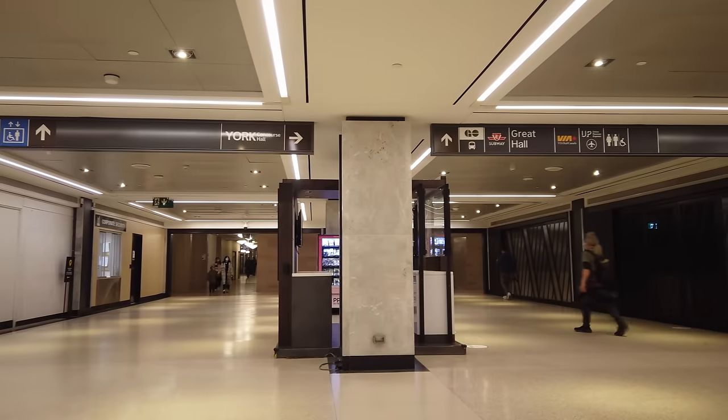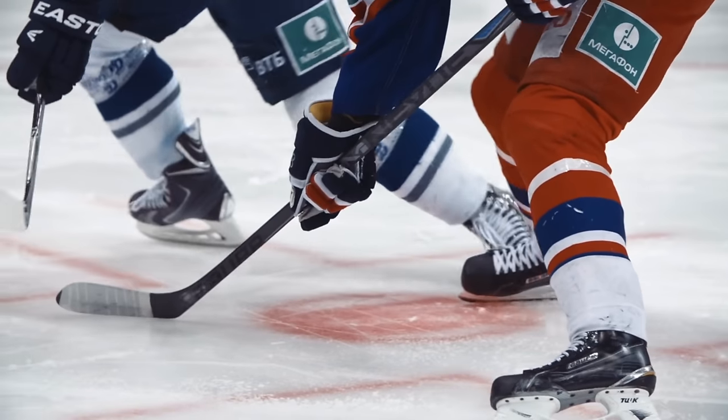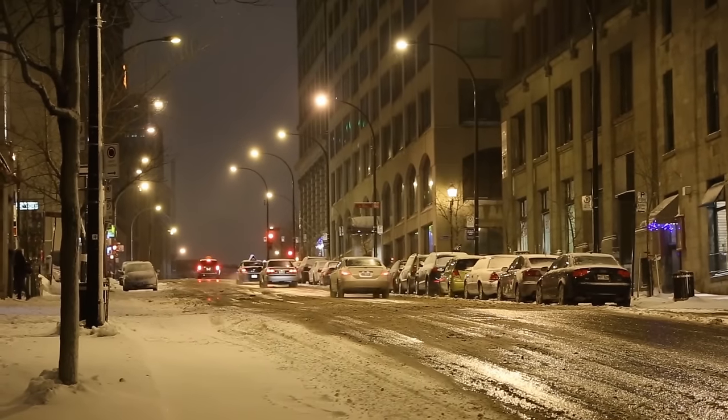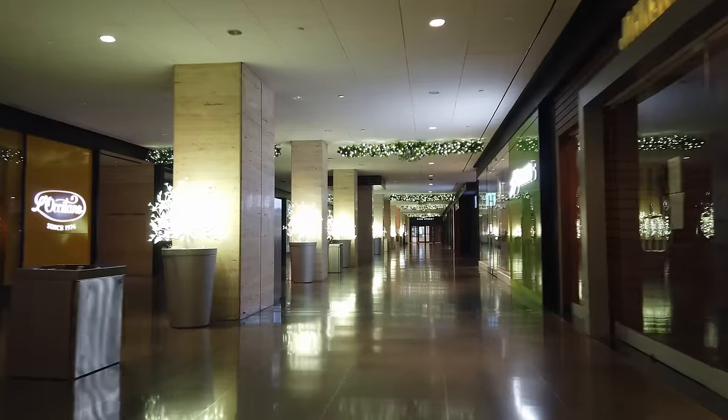Not only Toronto but Montreal also has a similar network called the RESO, meaning you could theoretically travel from Toronto by train to Montreal, attend a Canadiens game, stay in a hotel, and return without ever going outside — and that's pretty cool given how rough Canadian winters are, especially in Montreal. Calgary also has a similar system called the Plus-15, but it's above ground, and honestly I think Calgary's system is better. You get nice views of the streets and it feels less dark and dingy than parts of the PATH. The Plus-15 also avoids the challenge of interacting with underground tunnels when building new subway lines.